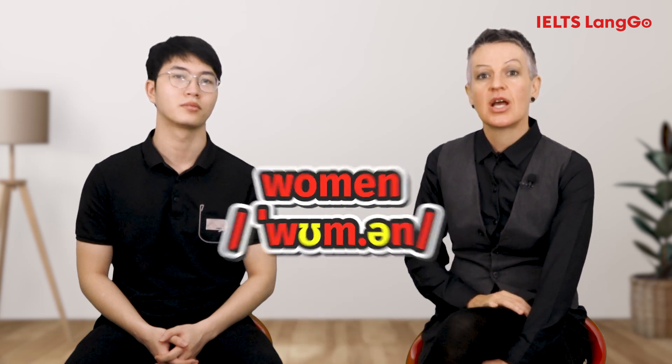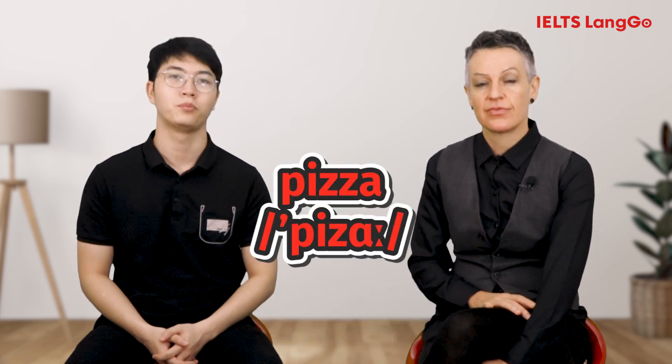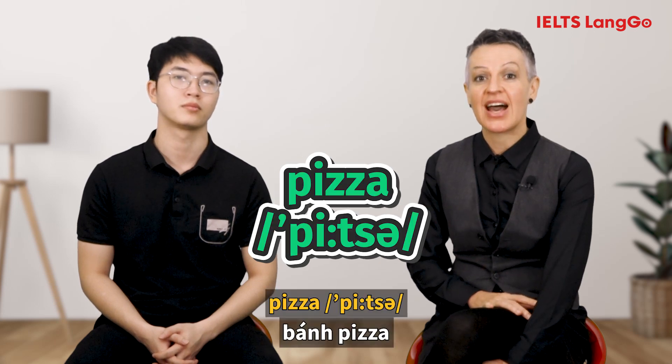[Student: Woman.] The plural is Women. The correct pronunciation is: Women. Next: [Student: Pizza.] The correct pronunciation is: Pizza.